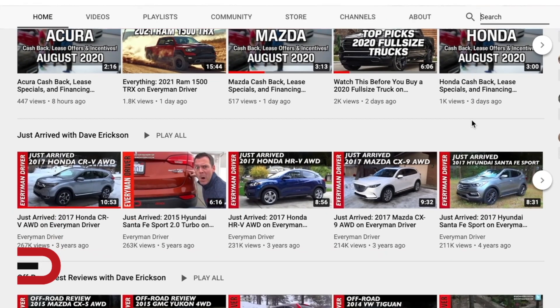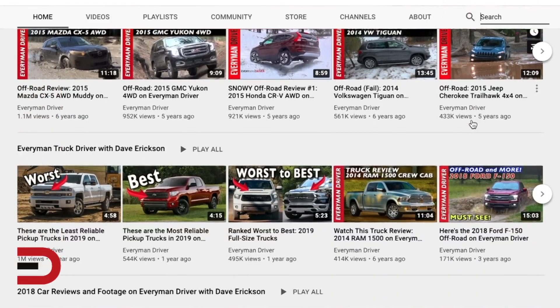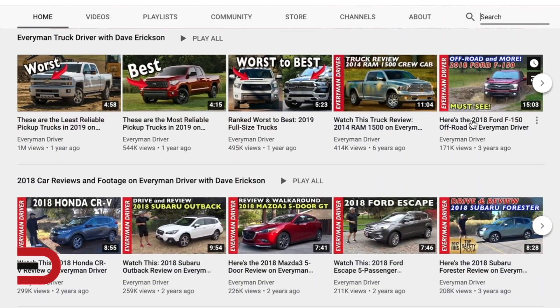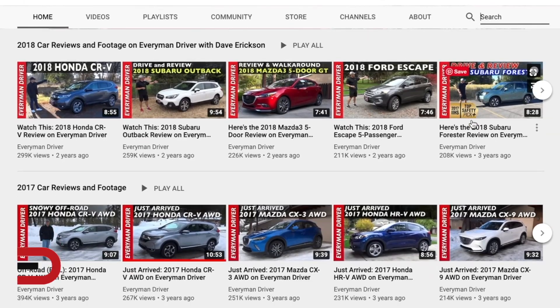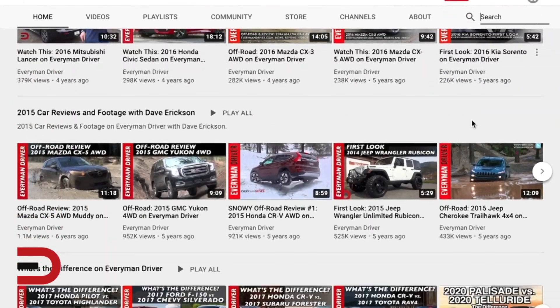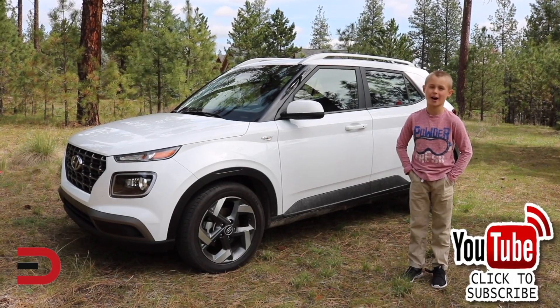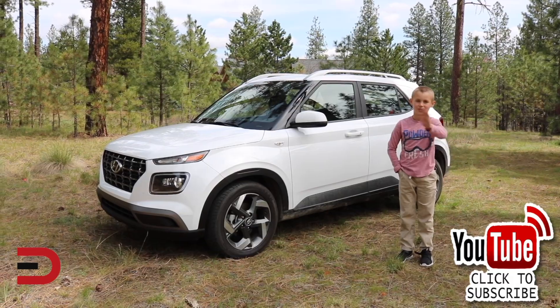Just type in any make, model, year, or topic, and have fun exploring my channel. I've got 1,600 videos — I've been doing this since 2012. If I haven't done it, let me know in the comment section, and I'll do my best to produce a video for you coming up soon. Thanks for watching. Please click subscribe and give us a thumbs up.